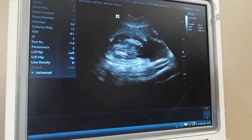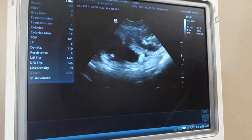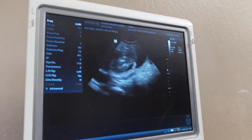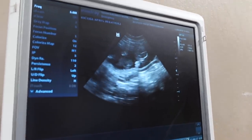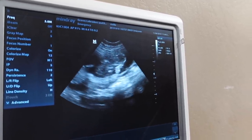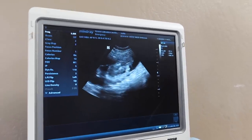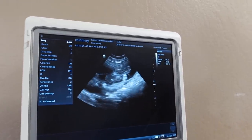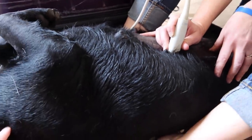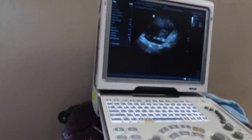Another one there. This one you can see pretty much its whole body — you can see its head at the top. Wow. Heart beating there in the center. Look at that — you're located right in there and you have no idea.